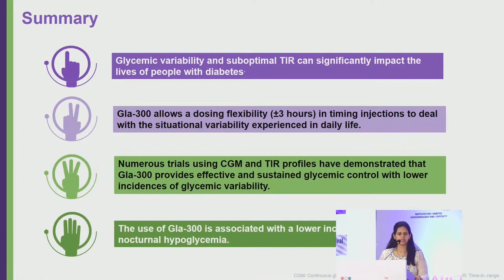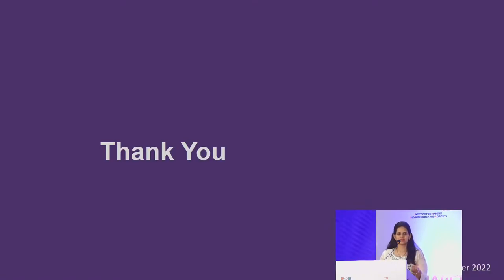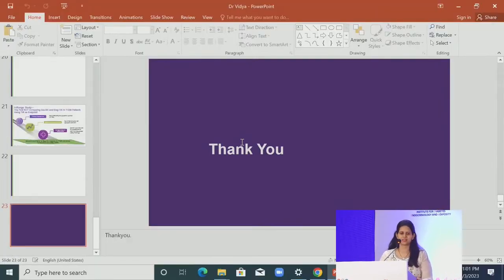In summary: glycemic variability and suboptimal time in range can significantly impact the lives of people with diabetes. Glargine 300 allows dosing flexibility of ±3 hours without affecting HbA1c or hypoglycemia risk. Numerous trials using CGM and time-in-range profiles demonstrate that Glargine 300 provides effective and sustained glycemic control with lower glycemic variability. Its use is associated with lower incidence of overall and nocturnal hypoglycemia, and therefore an overall reduction in complications.